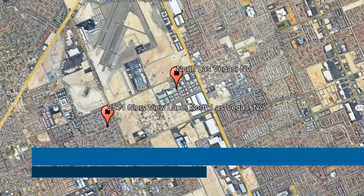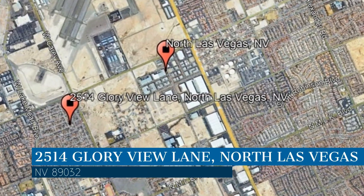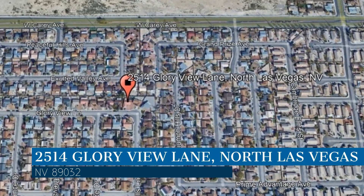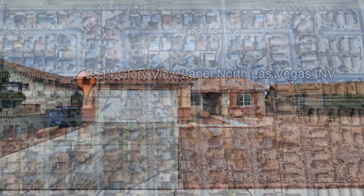Here are photos of an available rental property. Make it yours today. This property is located at the address on your screen and this video is brought to you by Robinson Realty and Management,